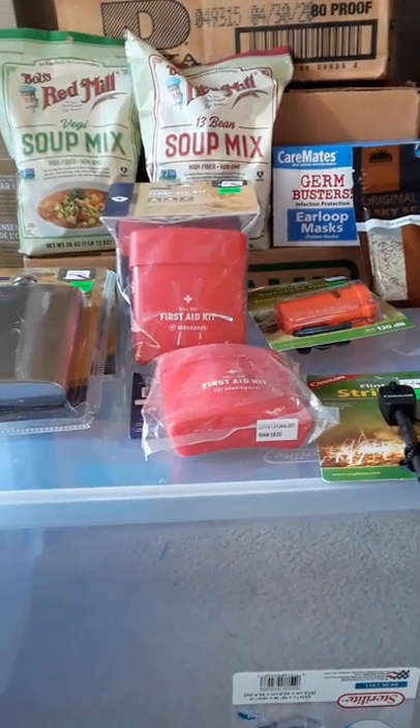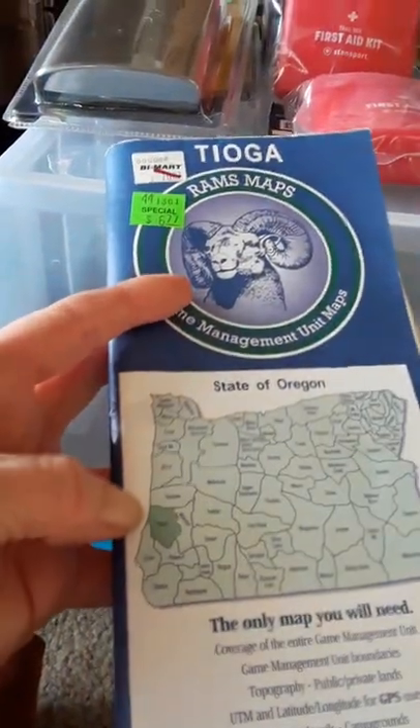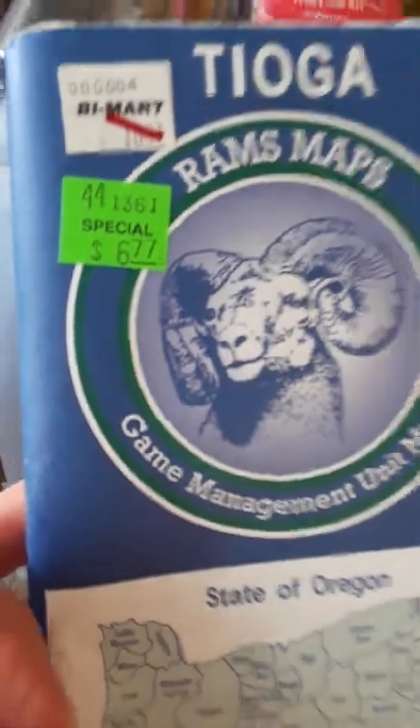Bymart has a nice hunting and fishing section, and it's really good for canning supplies. The first thing I got — I look for these — it's a game management unit map, and it's down to $6.77.